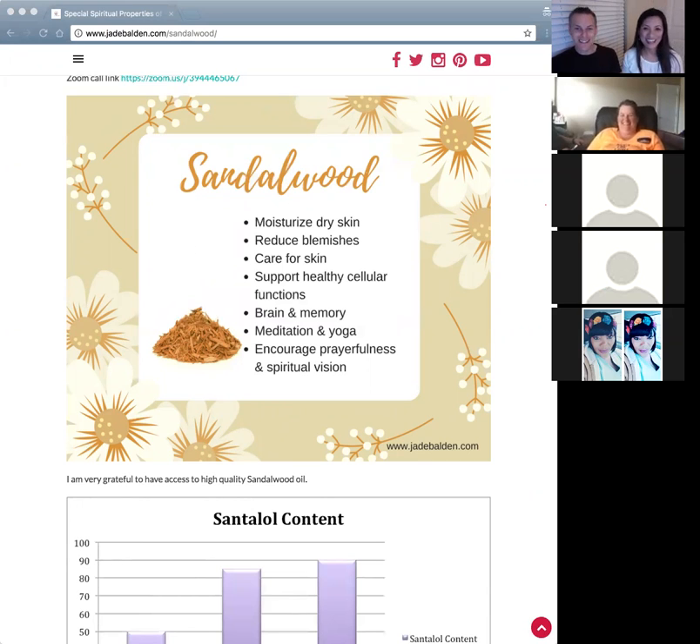Tonight our essential oil is sandalwood. This is a great oil with lots of benefits, and I think this would be a great class.